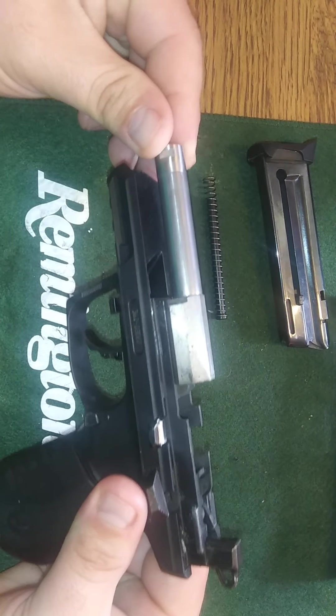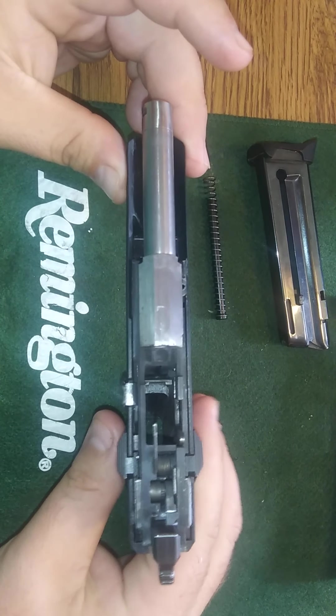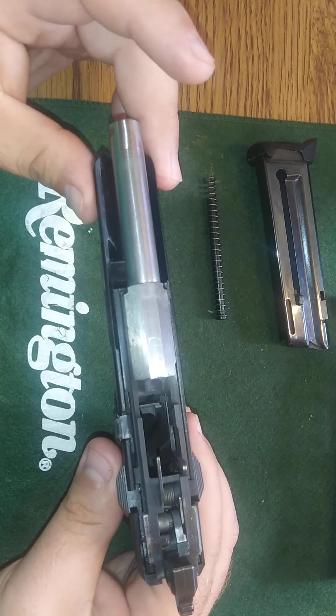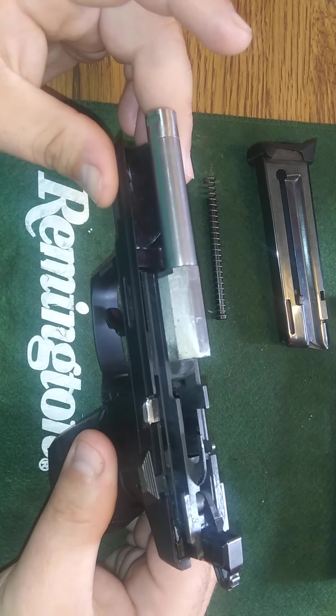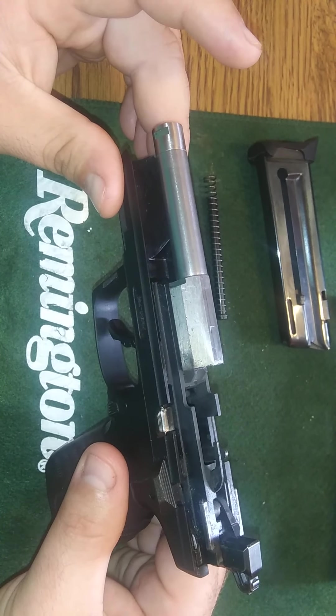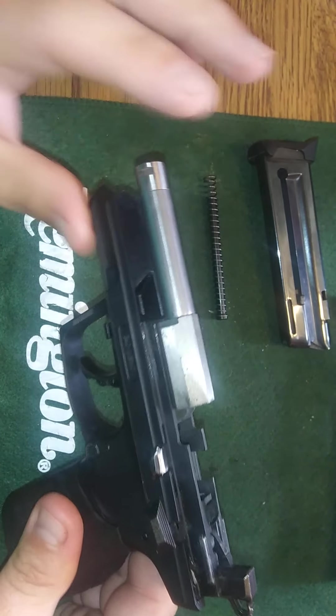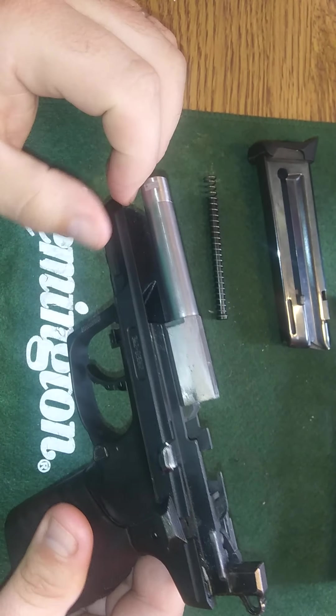All this is together — this is all one piece. I think the Walthers are like that too. It's been a while since I had a Walther; I had the P22 a while back and I can't remember if it was all one piece or not.